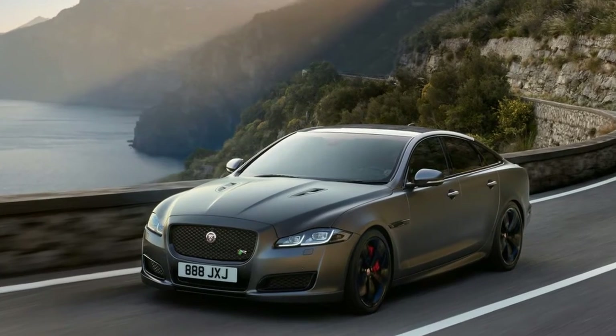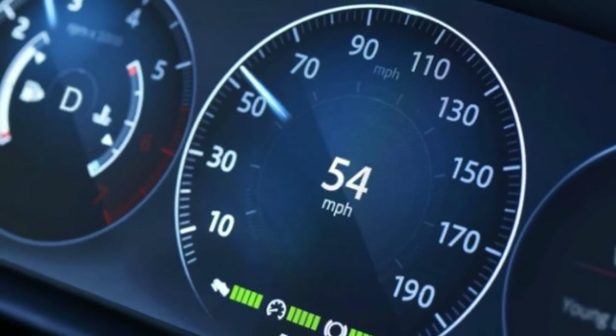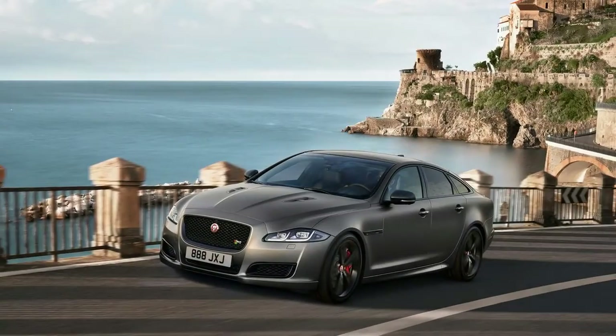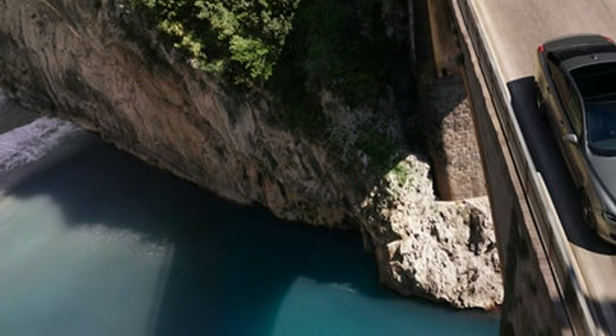The XJR 575 features exclusive exterior badging, twin hood louvers, red brake calipers, 20-inch 5-split-spoke gloss black wheels, sill door sills, diamond quilted seating, and an electronic active differential.